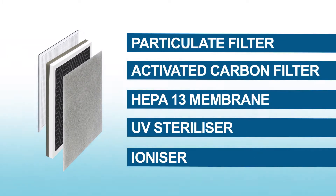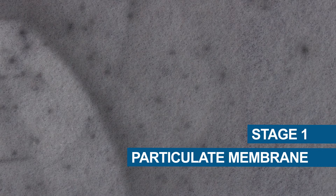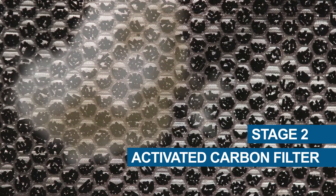The secret lies in five layers of intelligent technology. First it captures coarse pollutants as they hit the particulate membrane. Next, an activated carbon filter absorbs and diffuses volatile gases and odours.